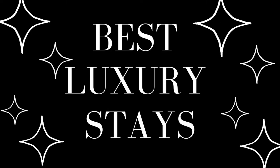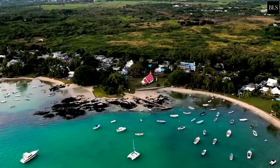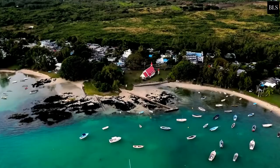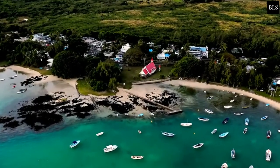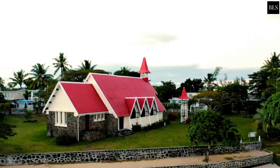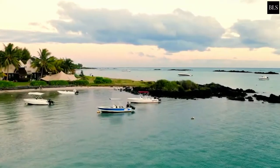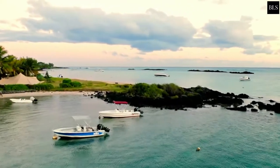Welcome to Best Luxury Stays, your travel guide for luxury resorts and hotels around the world. If you are interested in finding the best luxury resorts and hotels for your holiday, this is the place for you. In today's video we will be counting down our top picks for the top 10 best affordable luxury resorts in Mauritius.